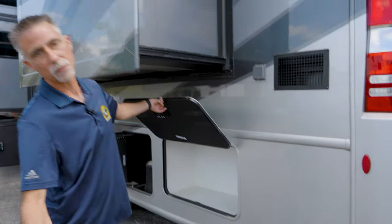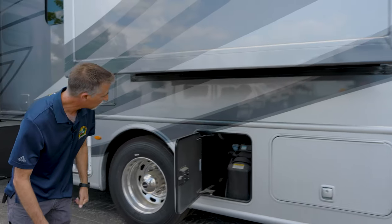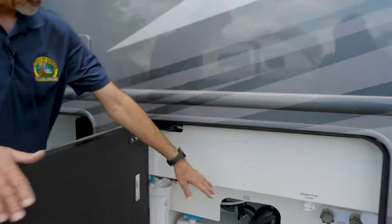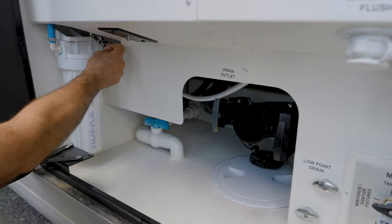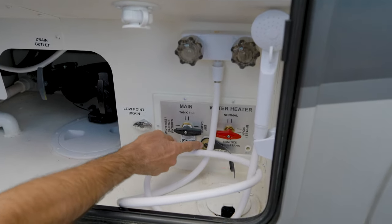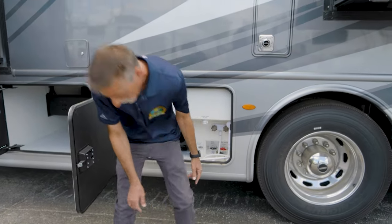Moving along — there's an extra storage compartment here, our DEF tank, and our water compartment. I can dump my tanks from here, and this fitting actually swivels so I can run a hose out quickly for a quick dump without opening the hatch. I also have a whole-house water filtration system, a satellite plug-in spot, a sewer tank flush-out, and an extra porthole to run my fresh water hose through.